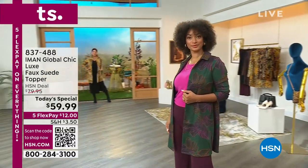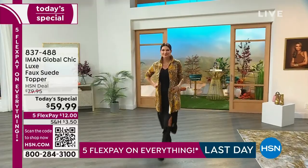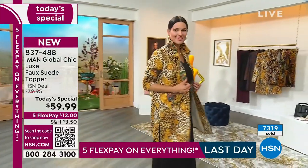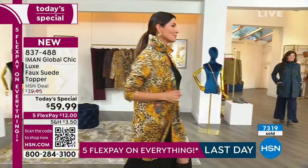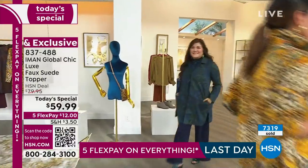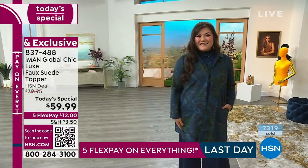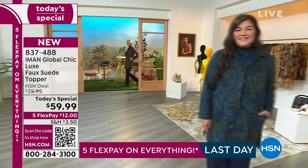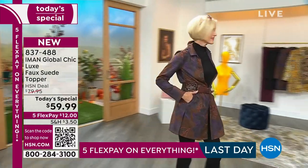It is the perfect length — petite is 34 and a half inches, average is 36 inches — beautifully done in an incredibly gorgeous fabric. It's a 95% poly, 5% spandex blend. Wow, even more — 7,300 gone — you can see why. Today from $79.95, which I frankly thought was an incredible price for the topper, and many of Vermont's toppers are customer picks already at HSN.com for $59.99.